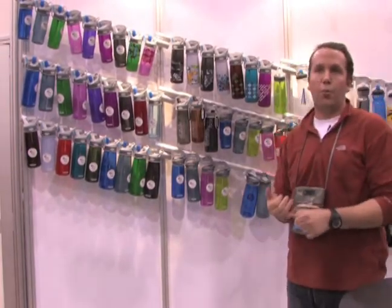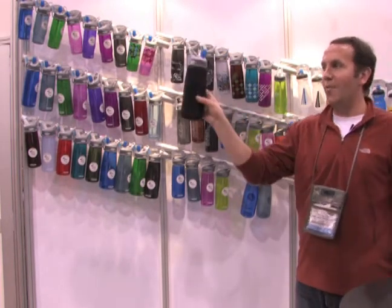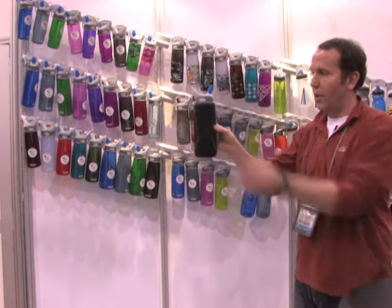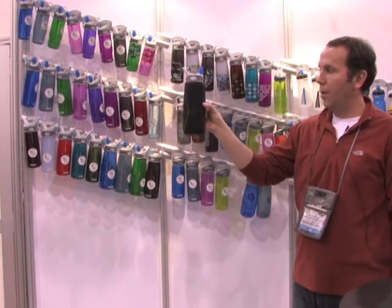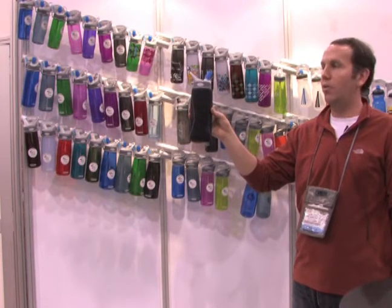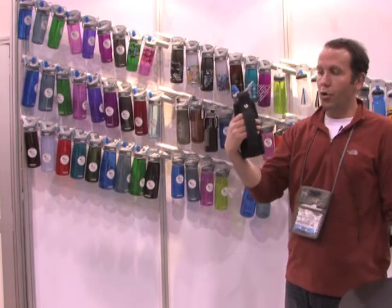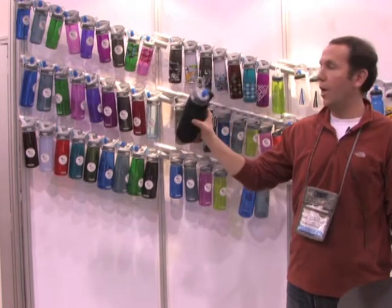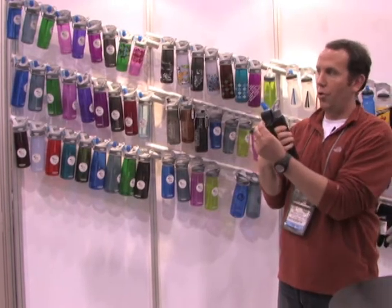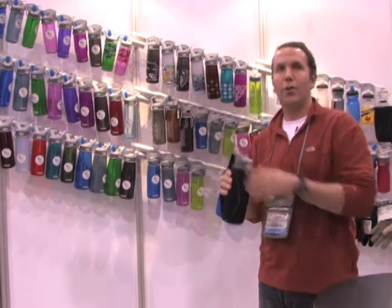Lastly, based on the success of the program, we introduced a bunch of new accessories. One in particular that I would highlight is the CamelBak Insulated Bottle Sleeve. It's got a four-millimeter neoprene insulation spec, fully encapsulating the bottle to keep your beverage colder in warm weather or warmer in cold weather. It also includes a hand grip that makes it ergonomic and easy to carry, and a snap component that allows you to snap the bottle onto a pack, etc.